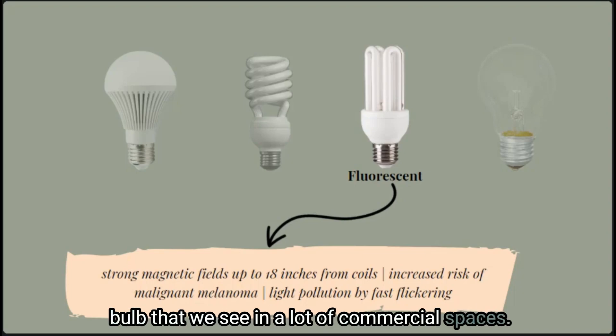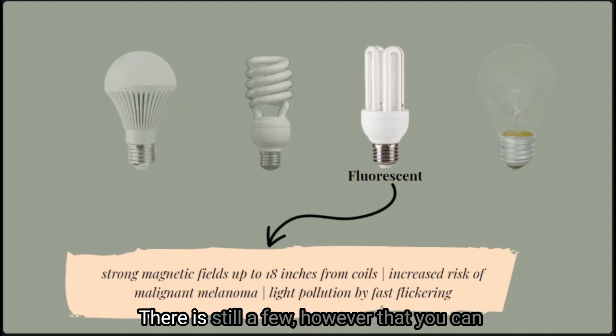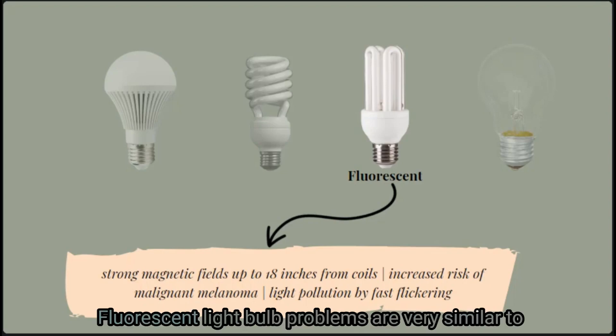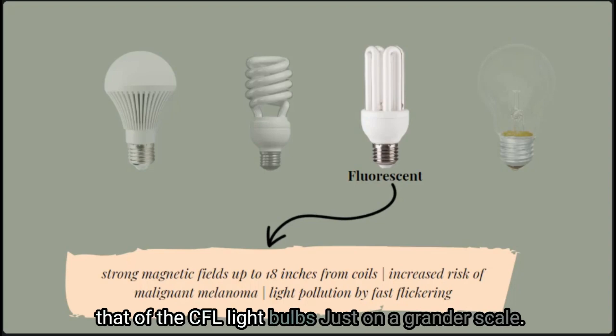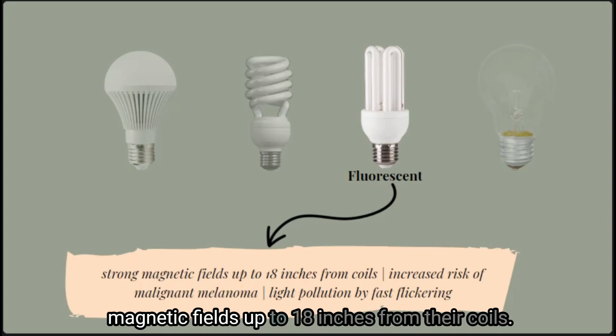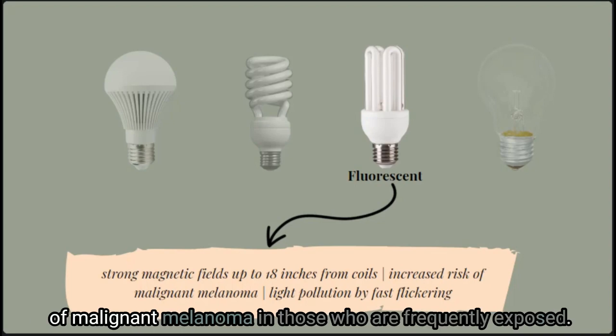Fluorescent light bulbs are another popular type we see in commercial spaces. Most of us don't have them in our homes anymore, but office spaces and buildings still use this type of lighting. Fluorescent light bulb problems are very similar to CFL bulbs, just on a grander scale. They give off high levels of magnetic fields up to 18 inches from their coils, and fluorescent light bulbs have also been linked to an increased risk of malignant melanoma in those frequently exposed.